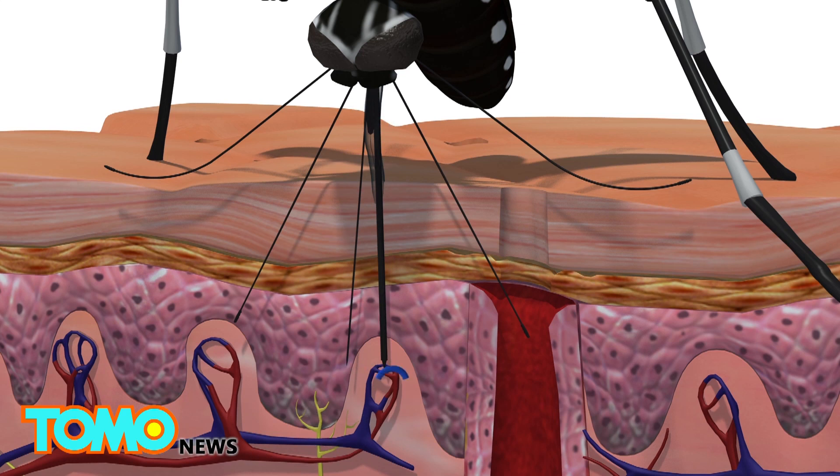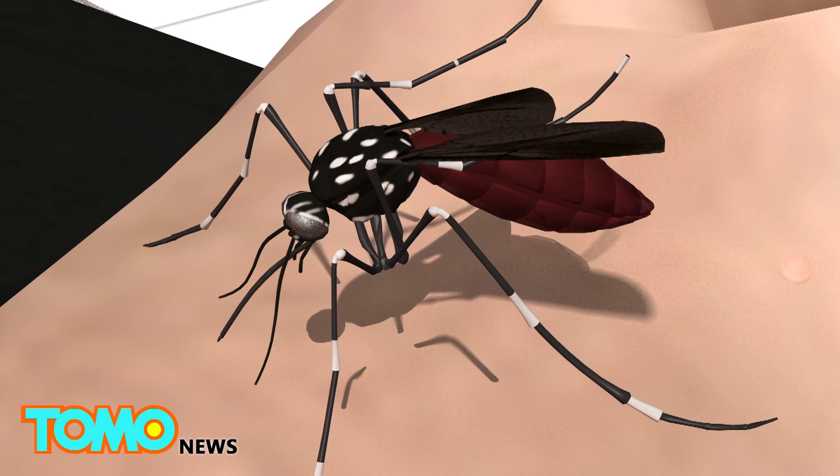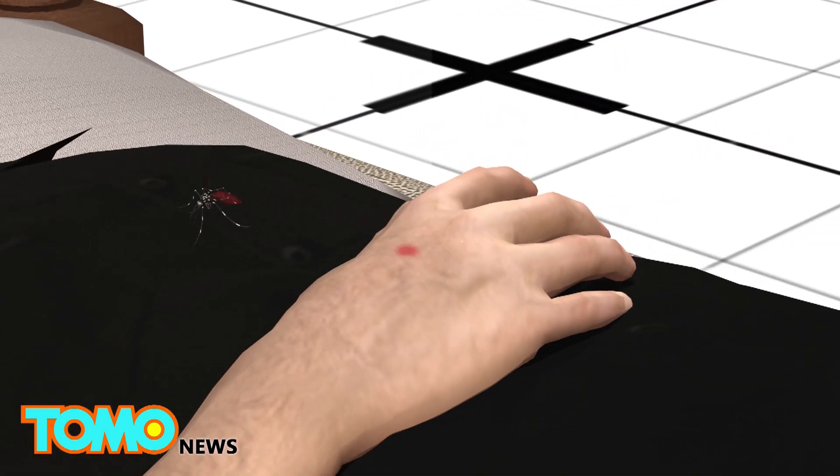Receptors in a sixth needle help guide it to a blood vessel. Blood is then sucked up through the stylet like a straw. As blood fills the mosquito's gut, it filters and excretes the water content to absorb nutritious red blood cells.